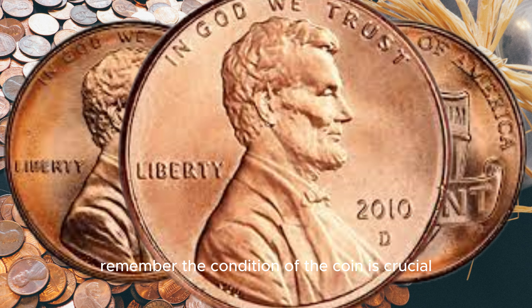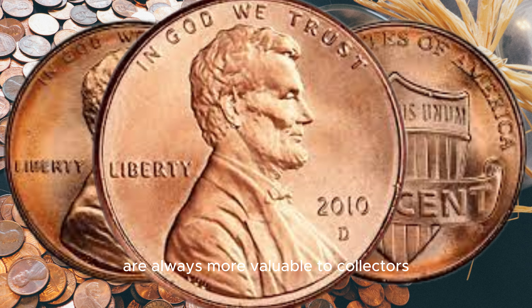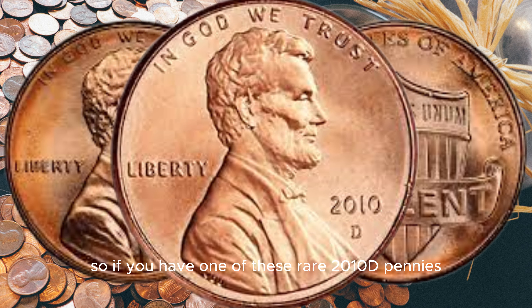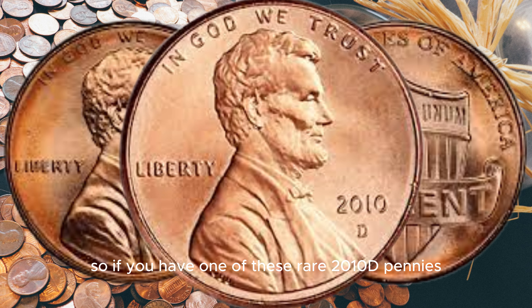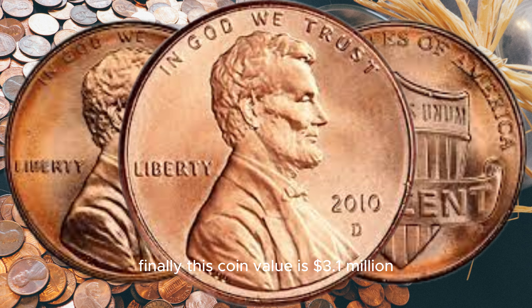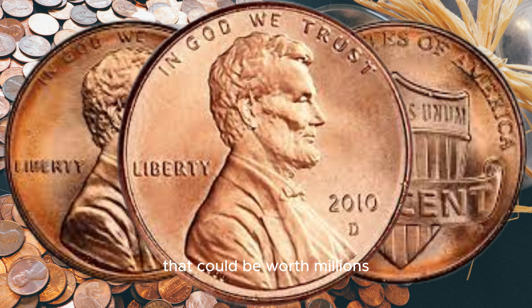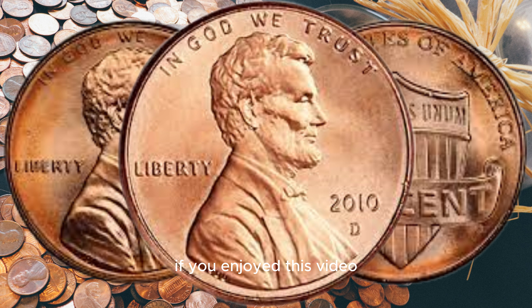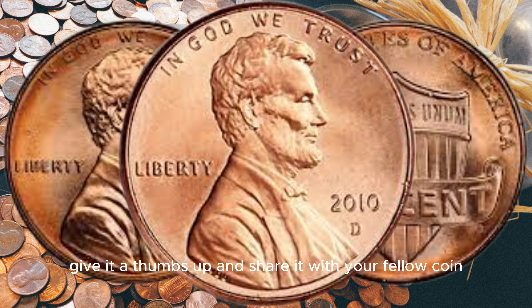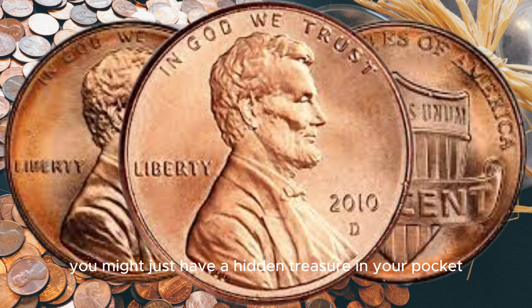Remember, the condition of the coin is crucial. Coins in pristine condition are always more valuable to collectors. So if you have one of these rare 2010 D pennies, make sure to handle it with care. Finally, this coin's value is $3.1 million. And there you have it — the fascinating story of the 2010 D Lincoln penny that could be worth millions. If you enjoyed this video, give it a thumbs up and share it with your fellow coin enthusiasts. Who knows, you might just have a hidden treasure in your pocket change. Thanks for watching, and until next time, happy collecting.